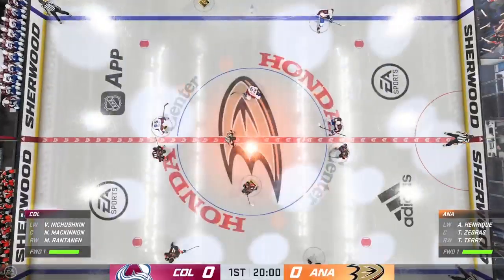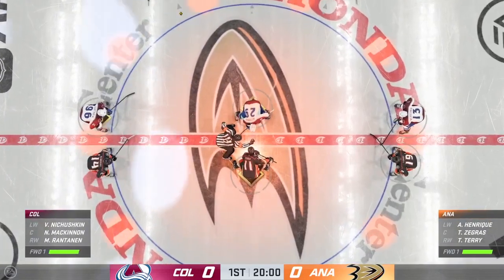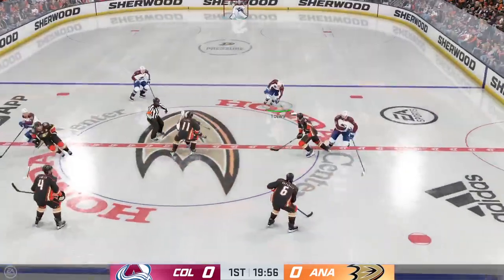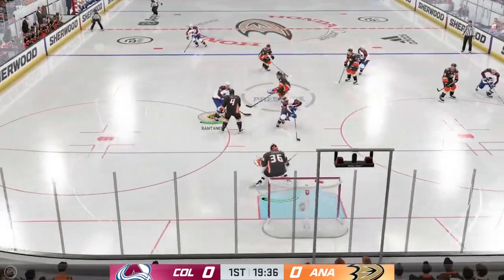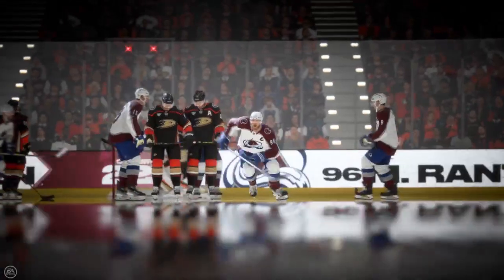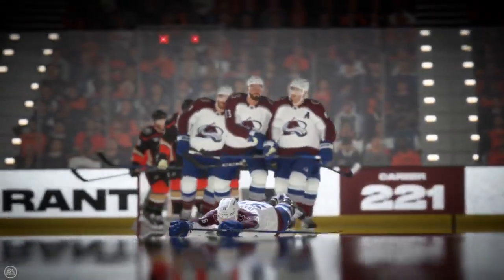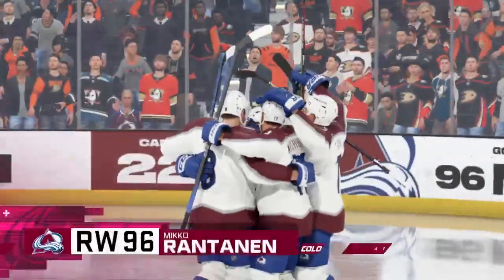Both sides set to dig in and we are about ready to go. The Avalanche established possession here early as they win the draw. Takes a shot — and it's in! Was that quick enough for you? That was quick. You want to dictate pace, especially when the puck drops, and put one in early — that's the best way to get it done.